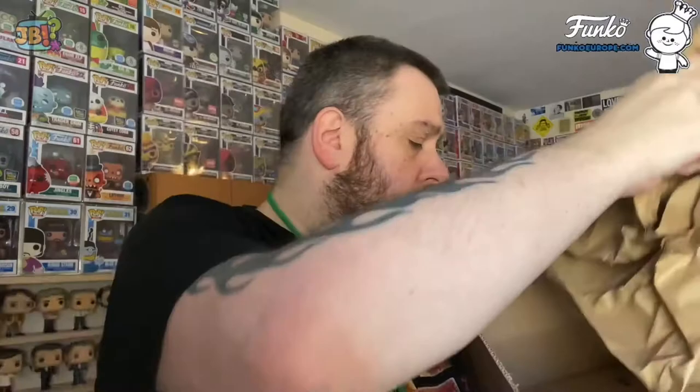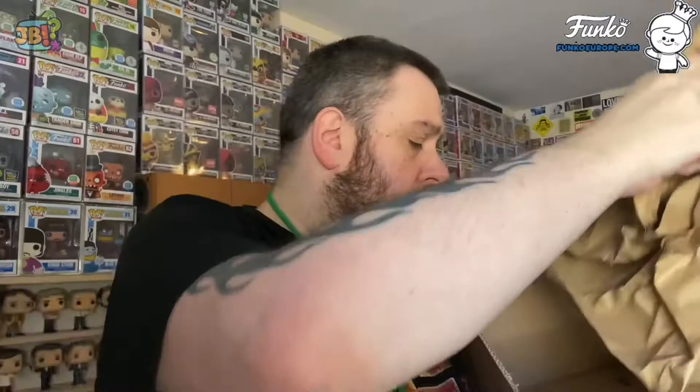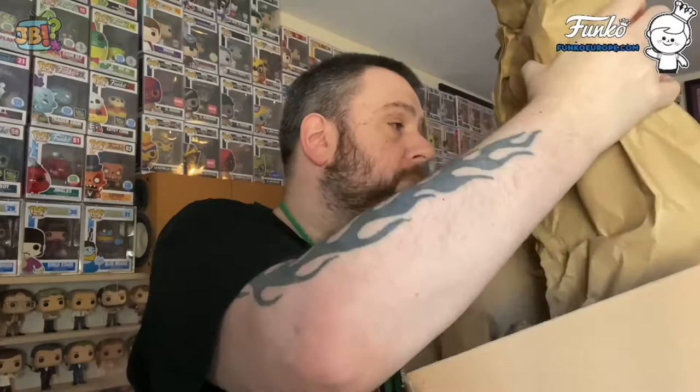How is Funko Europe doing for packaging? Well, there's plenty of protective paper on the top. We've got something wrapped in paper, something in one of their funny origami sorters, and something else that's kind of wrapped in paper but sliding out, so I'll be a bit careful with that.